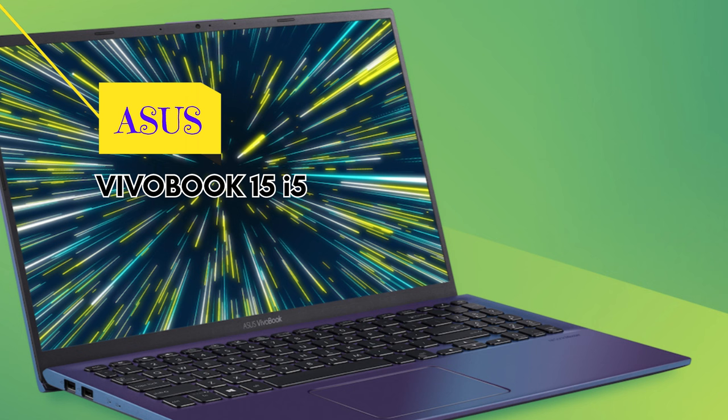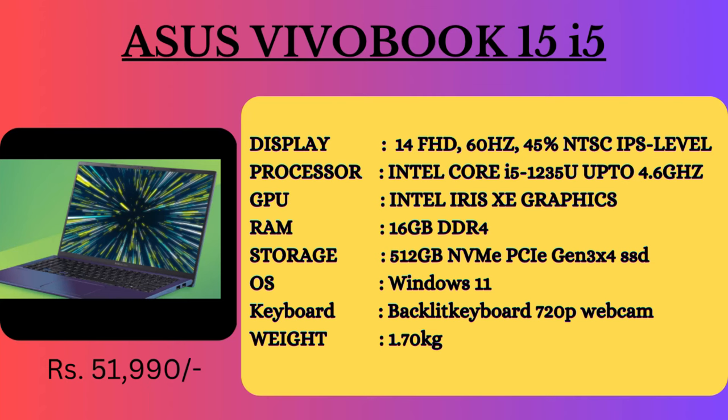It has a full HD IPS level panel display, Intel Core i5 processor, DDR4 RAM, 512GB SSD storage, Windows 11 OS, 12th generation, backlight keyboard, and a 720p webcam. The weight is around 1.70 kg.